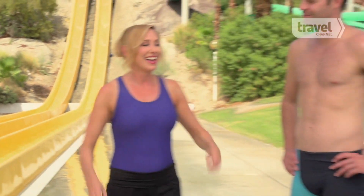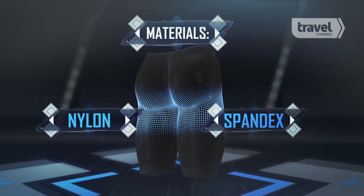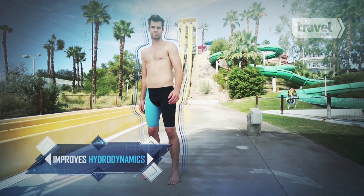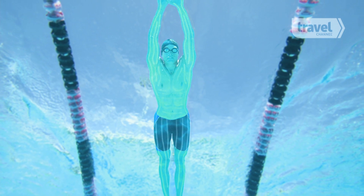Now for something a little more minimalistic. This is a high-tech suit — something you might see in the Olympics. It's made from a blend of nylon and spandex and contours the body into a more hydrodynamic shape. Tested in NASA's wind tunnels for fluid dynamics research, this suit is engineered for maximum speed.